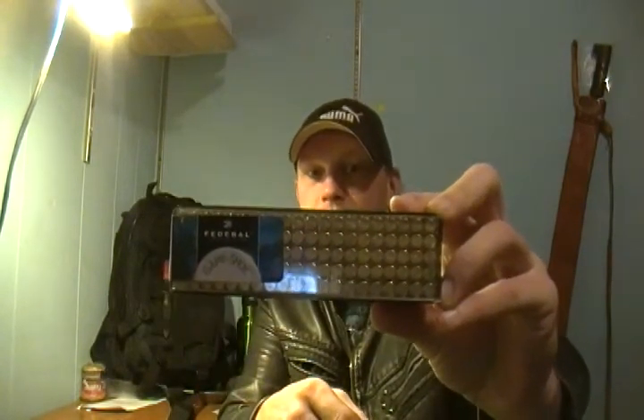The first thing I picked up is 100 rounds, Federal, 22 caliber long rifle shells. There's 100 rounds here — it can go a long way.